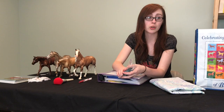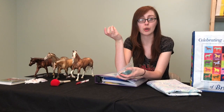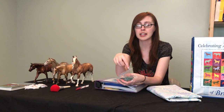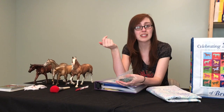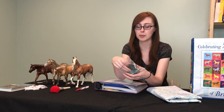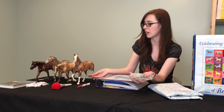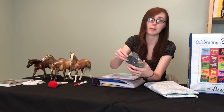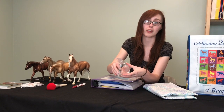If it's a collectability show, there may be a signature or stamp on the bottom of the horse's belly that you'd want to show. Stone horses are sometimes signed by Peter, and more and more often artists have been signing the horses. Breyer Fest horses typically have the Breyer Fest name and date stamped on their belly. If you're in a collectability class, you'll probably want a mirror to place under your horse to show what's on the belly. Some people also do this for customs to show who painted them — we typically bring one or two mirrors.